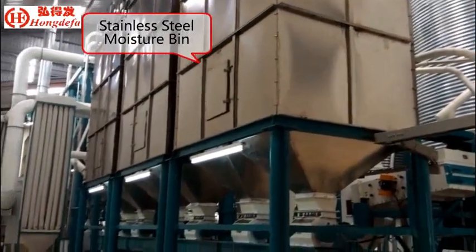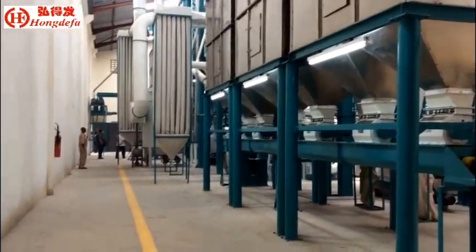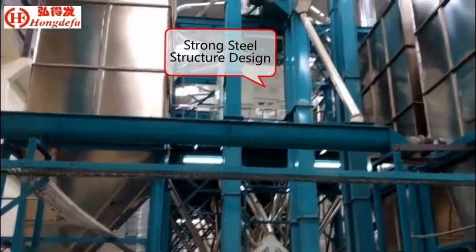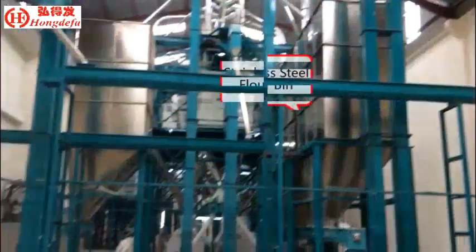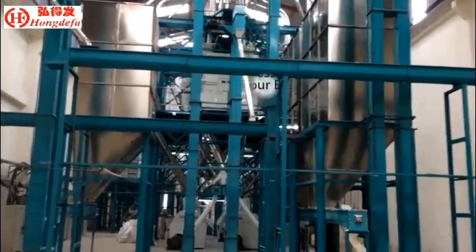Hong Defa 150 tons per 24 hours maize milling machine with steel structure design, PLC automatic control system, stainless steel moisture bin and final product bin. This milling line is complete.